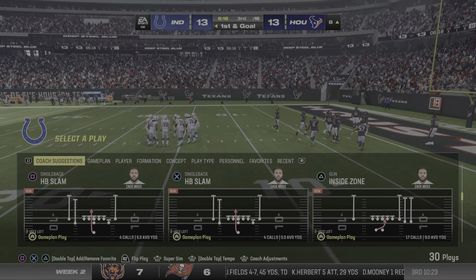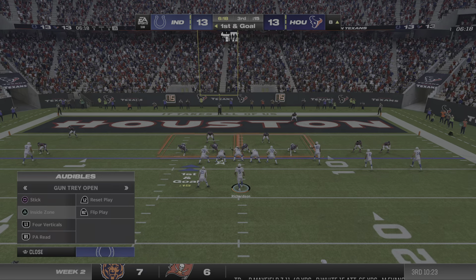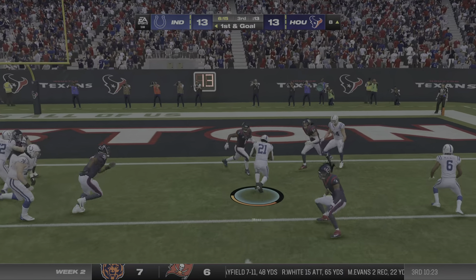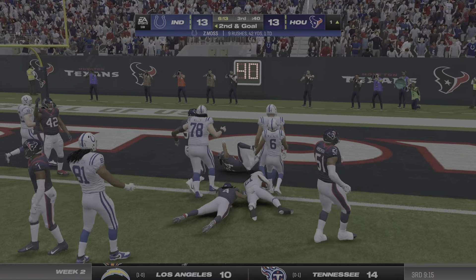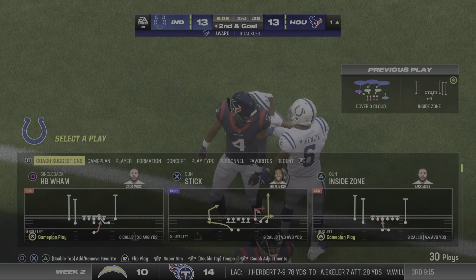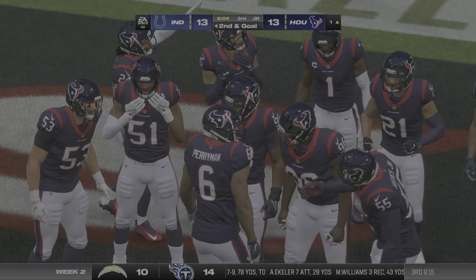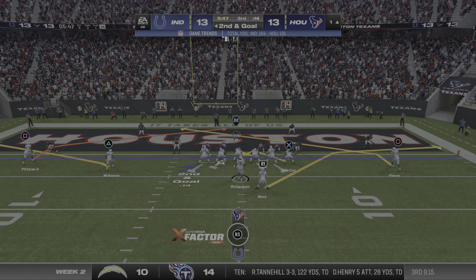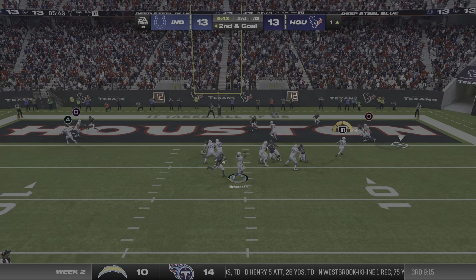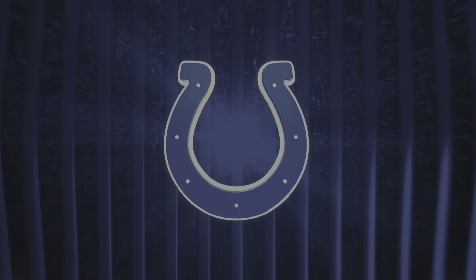As we drop back in, the offense gets set to take over. They'll run here with Moss and he's gonna pull his way down to about the one-yard line — 41 yards rushing for him now in the ballgame. That's a great run right there on first down. Didn't quite get into the end zone, but now you've set yourself up for at least two, maybe three more shots from close range. Touchdown Colts — Zach Moss!